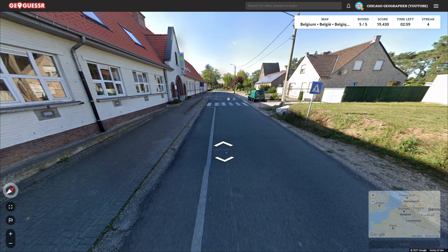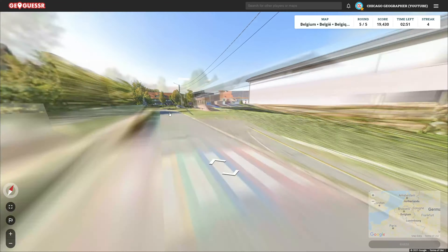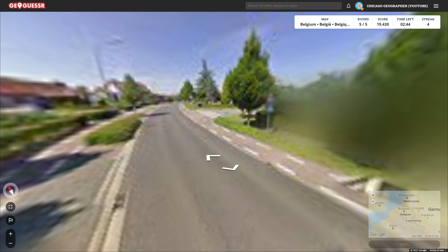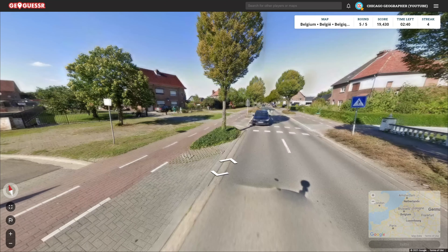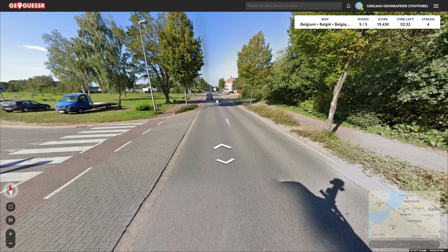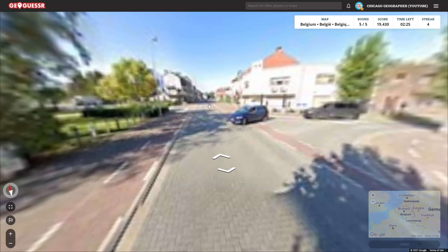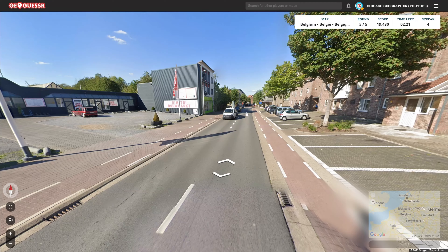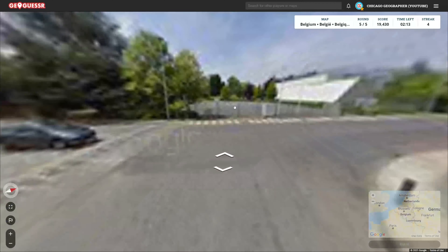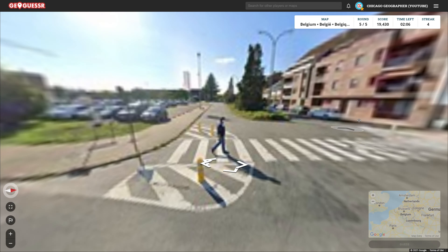Moving on to the final round. If we can stay above 24K, I'll be happy here. We're starting in another city, which is excellent. Let's see if we can get the name of it and directions to other places as well. This seems more Dutch to me — at least the northern part of Belgium, anyway. That would be my guess. For the most part, it seems to me that the French-speaking part of Belgium is relatively easier to pinpoint. That's been my experience. Just even based on this video alone, the two French rounds have been quite easy. The Dutch ones were a little bit more tricky — but maybe that's just luck of the draw, or maybe I'm just better at French. In any case, we've got to find some clues here.